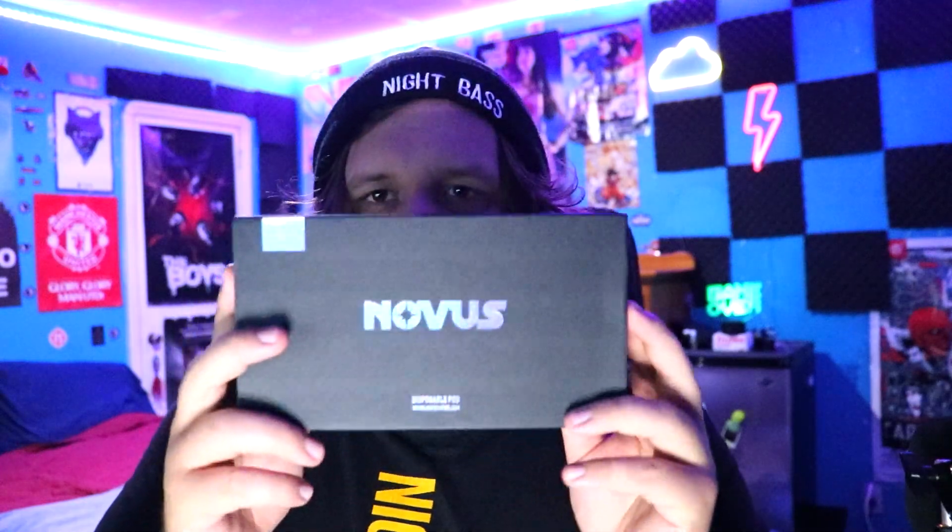In today's review we're gonna unbox the Novice disposable pod system and we're also gonna face that bad boy with the Elf Bar 3500 BC and see which one wins in this ultimate battle. Stay tuned to find out.